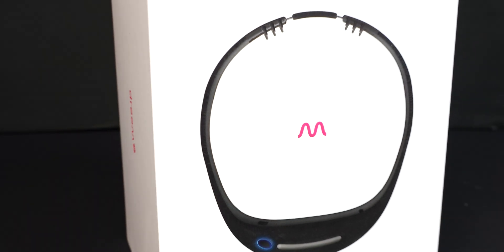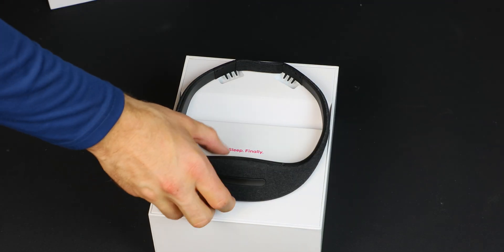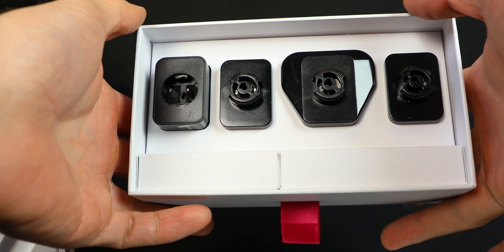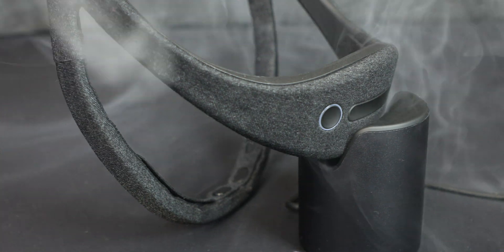Hey everybody, welcome to Tech for Psych where we combine the latest in neurotechnology with ancient wisdom to supercharge your brain. Today we're taking a look at a very unique and interesting EEG wearable, the Dream 2. It is so much more than just another EEG wearable — I am blown away by the amount of scientific research behind this product and what it has to offer.